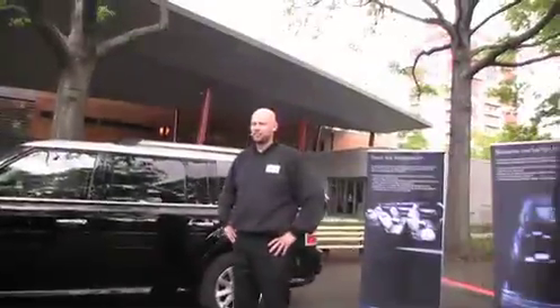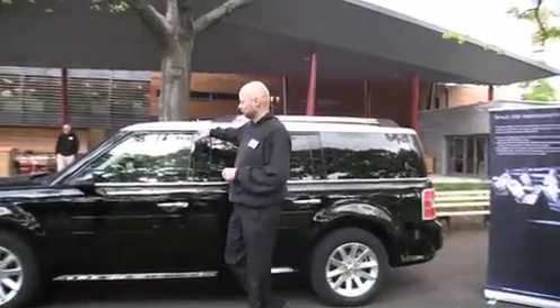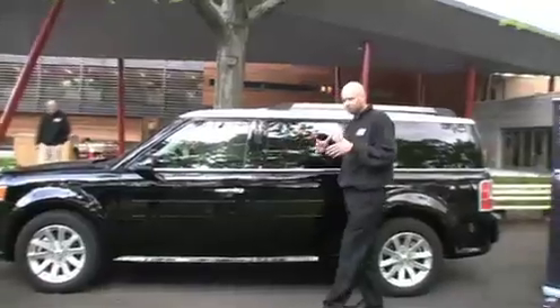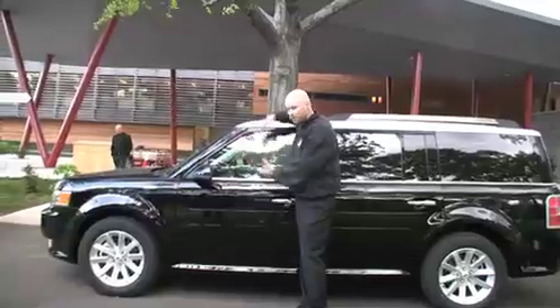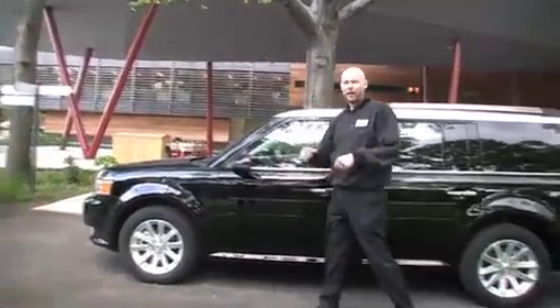I am the chief designer for the Ford Flex and I want to take you through a few of the design elements of the car. I also want to introduce you to a couple of our other team members. One of the first things you are going to notice is a very distinctive shape — what we call a two-box shape. A two-box is basically a box on a box: you have a passenger cabin, which is one box, and the motor area, which is another box.